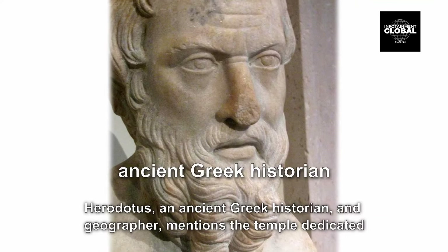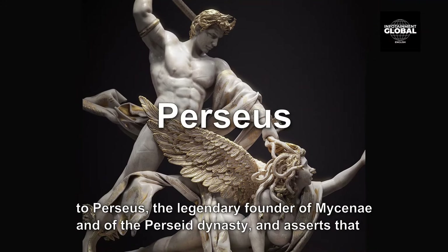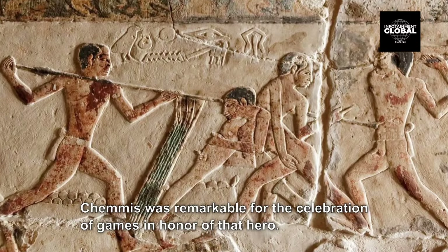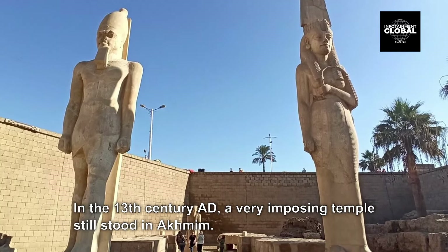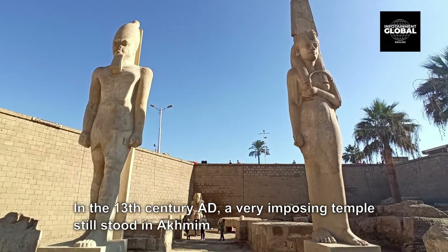Herodotus, an ancient Greek historian and geographer, mentions the temple dedicated to Perseus, the legendary founder of Mycenae and of the Perseid dynasty, and asserts that Chemus was remarkable for the celebration of games in honor of that hero. In the 13th century AD, a very imposing temple still stood in Akmim. However, little of its past glory remains today.